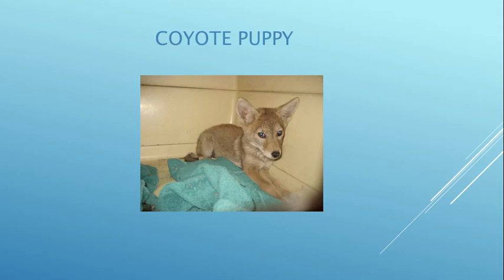This coyote puppy was found orphaned in the Hollywood Hills. Someone from Parks and Recreation gave me a call and I went up there and rescued her. There was no sign of any siblings or her mother, so we really don't know what happened. She was mixed with other coyote pups and released back to the wild.